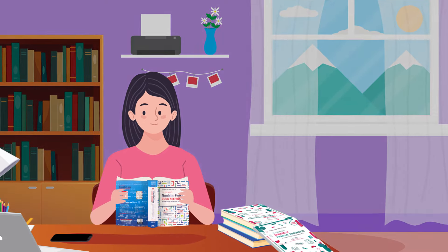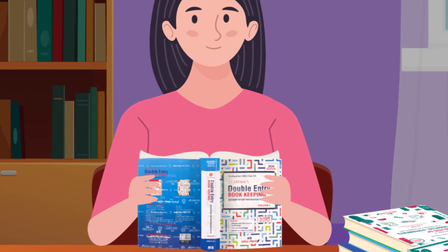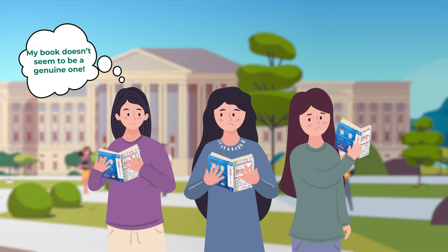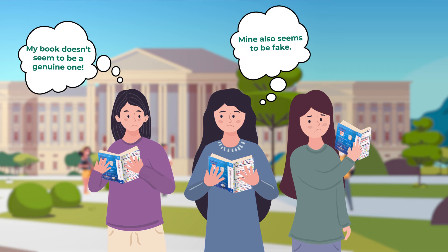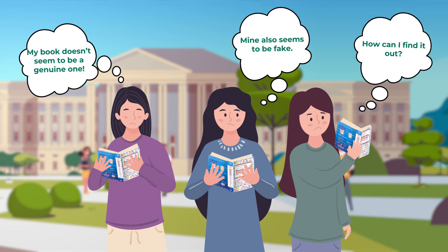She also wants to ensure that she has access to the supplementary study material provided by SCS. She is aware that fake copies of some SCS books are in circulation, which a few of her classmates have fallen victim to.